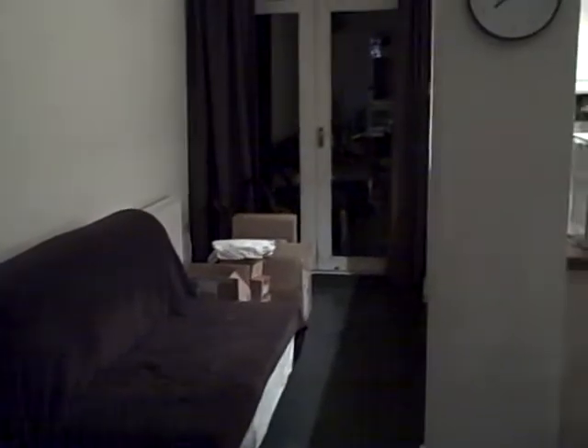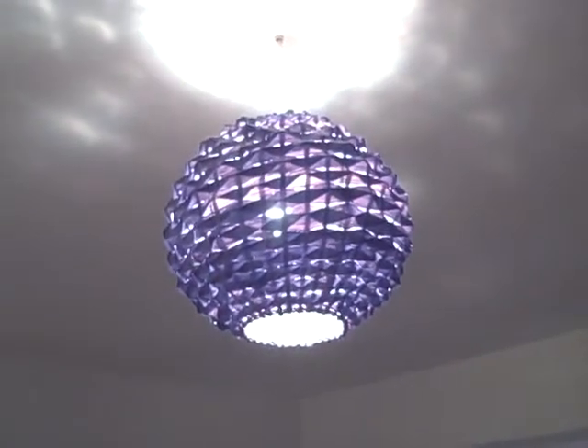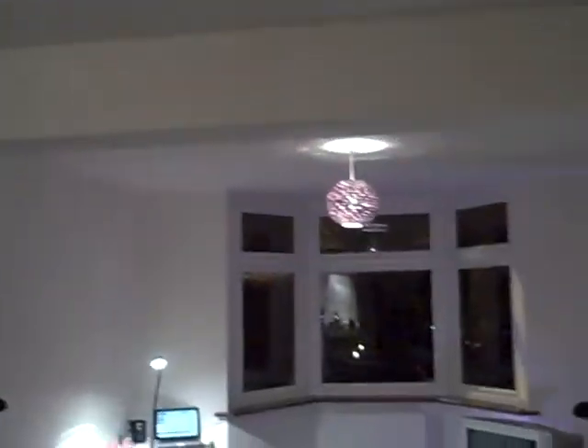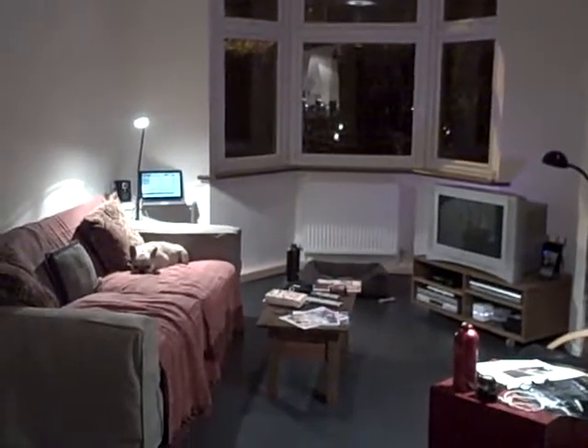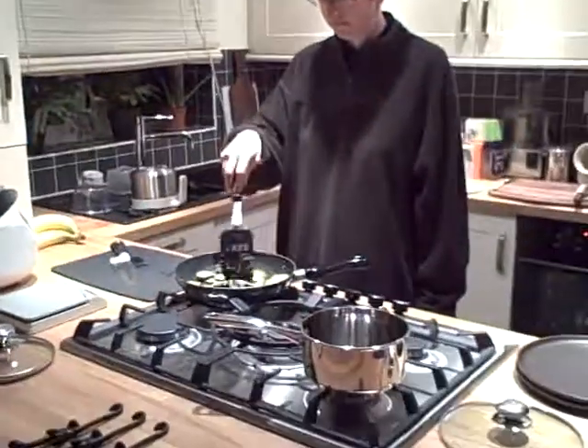That bed will eventually go up into the guest room, so we have a few more boxes over there. But come over here — I should show you our lamps. These are quite nice, very proud of these. We have three of them now.